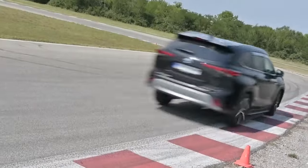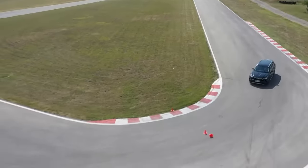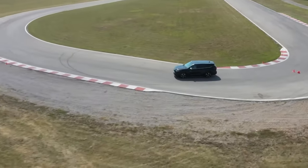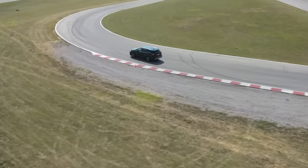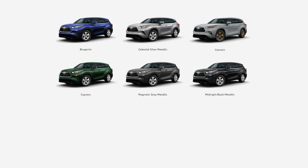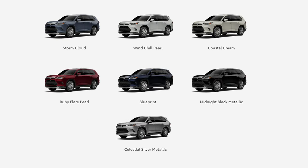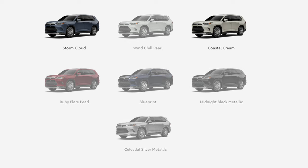The 2025 Toyota Highlander is going to refresh the color palette. Expected shades include the classic midnight black metallic, the luminous celestial silver metallic, and a sleek magnetic gray metallic. Exclusive hues such as ruby flare pearl and moon dust continue to grace the lineup, along with the earthen tones of cement. The distinctive wind chill pearl and deep opulent amber remain for 2025, coupled with the new addition of Cypress. The Grand Highlander variant extends its palette further with storm cloud and coastal cream paints.